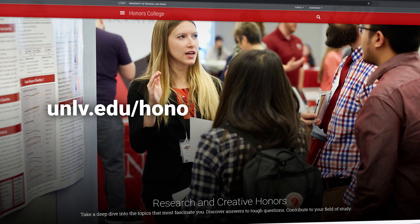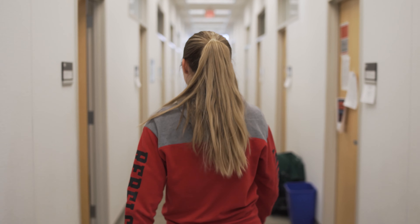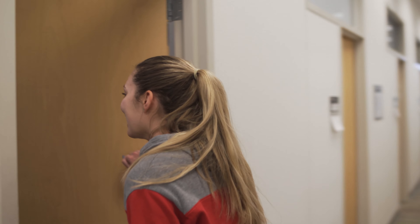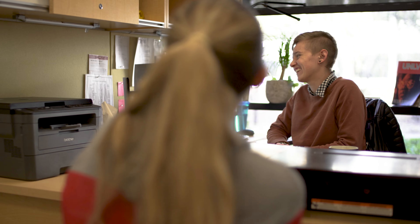You can find more details about the RH program on our website. If you're interested in applying, we encourage you to meet with an Honors College advisor to talk about how the program will fit with your graduation plan. And then you'll meet with me to discuss your project ideas in more detail as well as the application process.